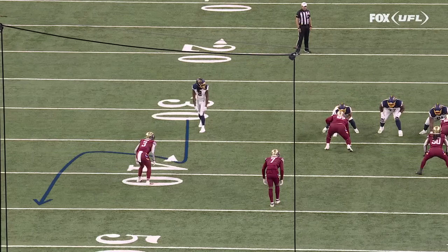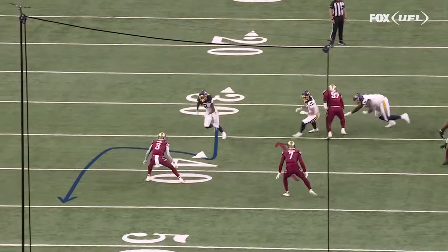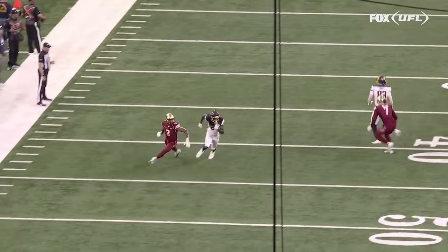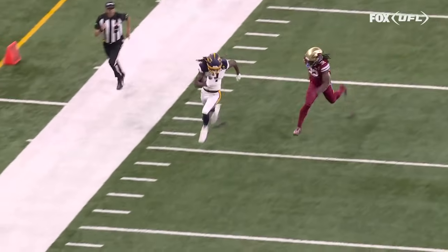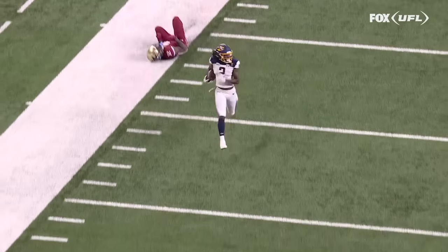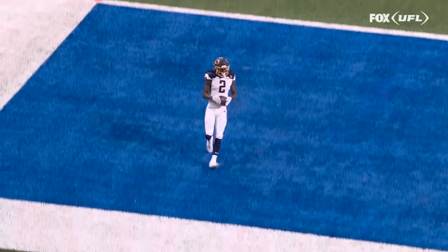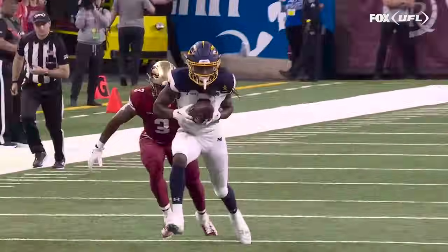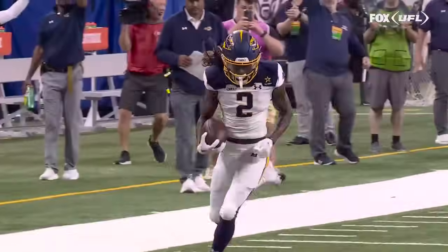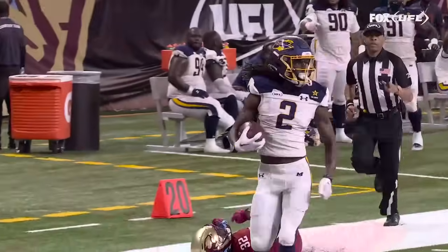You get the out-and-up route. Watch as this safety goes up towards the tight end, and now the corner is one-on-one. That out route — the sell of the out route by Daywood Davis — is what ultimately gets him open. He had two or three steps on that out route, and then Cookus just has to hit him. Nice throw, and Daywood Davis goes the distance.